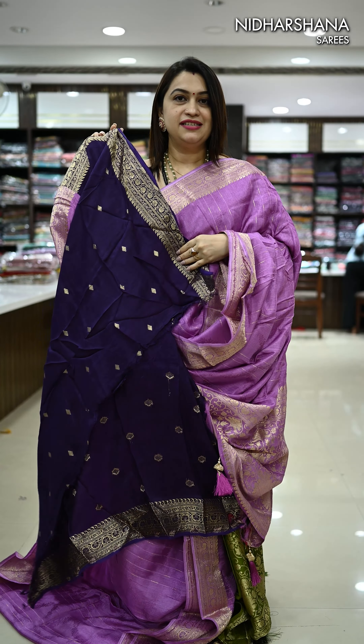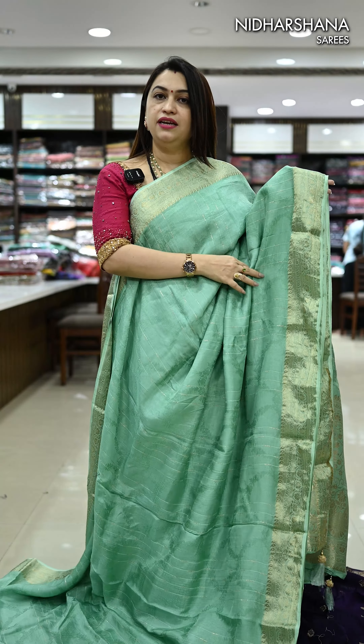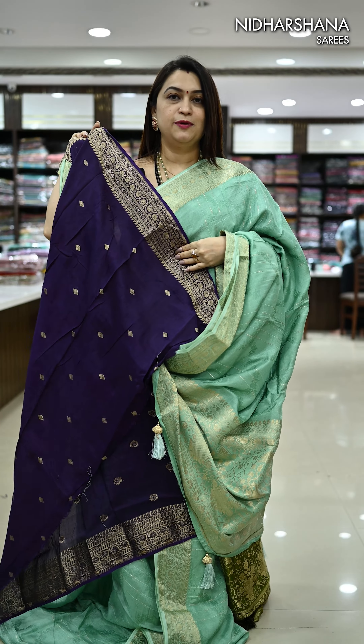That's the beautiful lavender pallu. Deep purple color blouse piece for this saree. As I already mentioned, there is one more sea green — that's the pastel sea green color available in this catalog. That's the pallu. That's the purple shade contrast blouse piece for this saree.